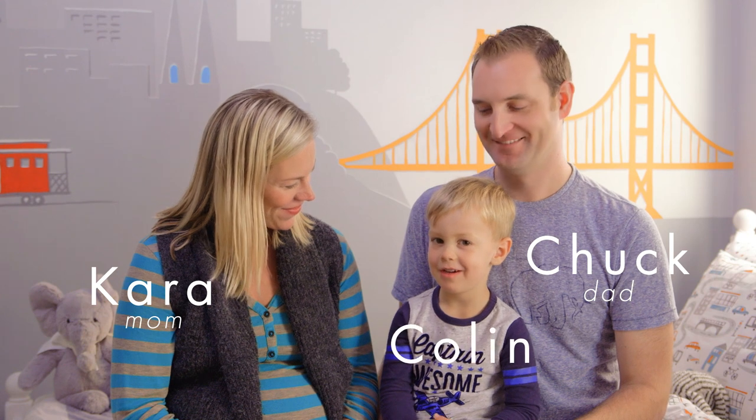Hi, my name is Kara. And I'm Chuck. And I'm Colin. And this is our Pottery Barn Kids makeover.